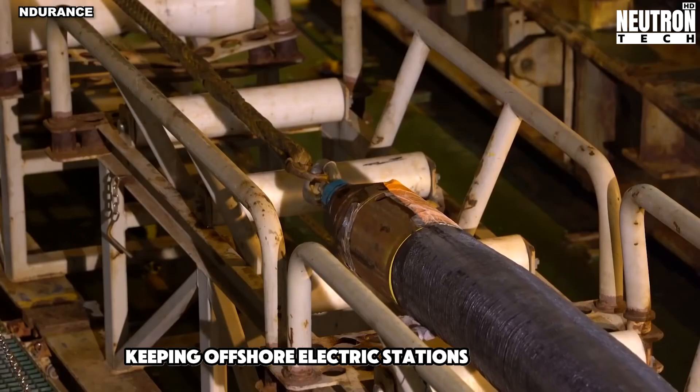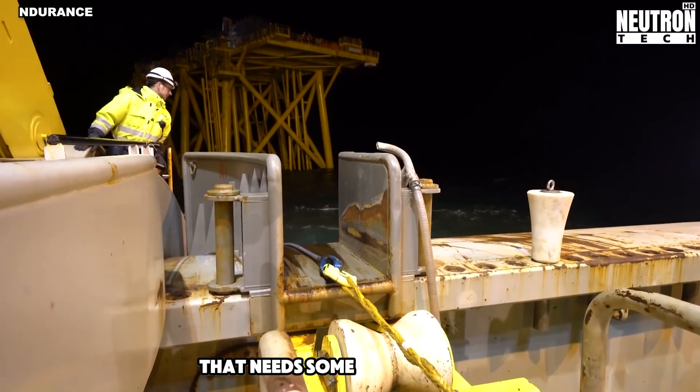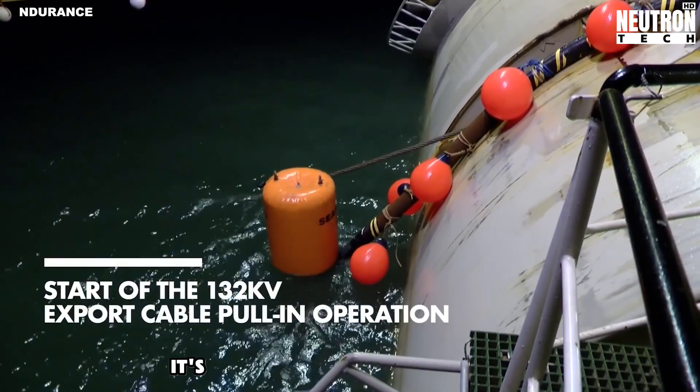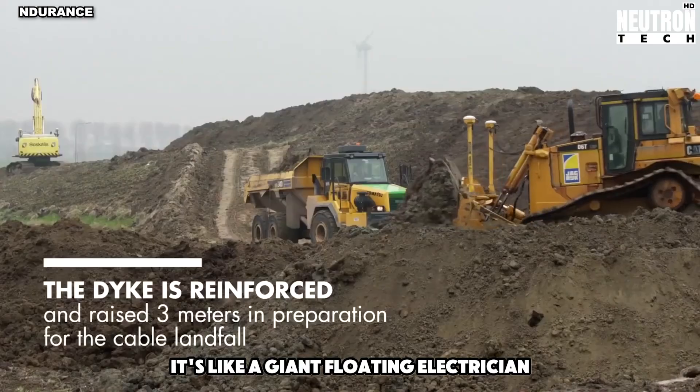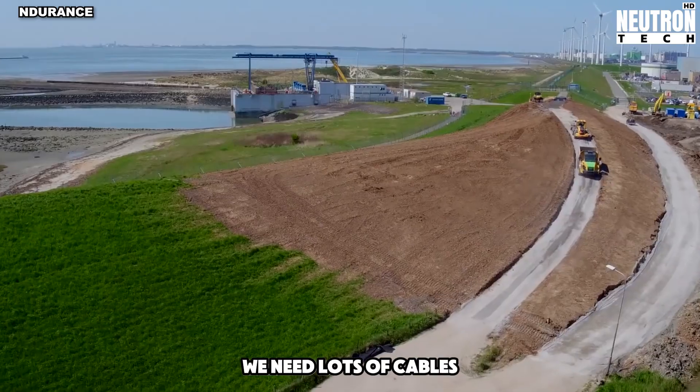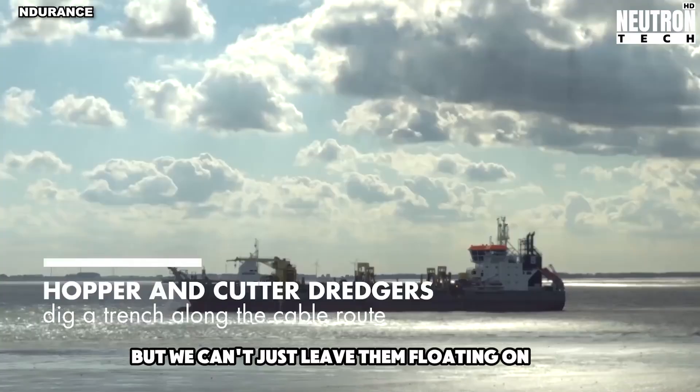Keeping offshore electric stations running is a big job that needs some cool machines. One of these is the cable ship Endurance. It's like a giant floating electrician. To get power from these stations to land, we need lots of cables, but we can't just leave them floating on the water.